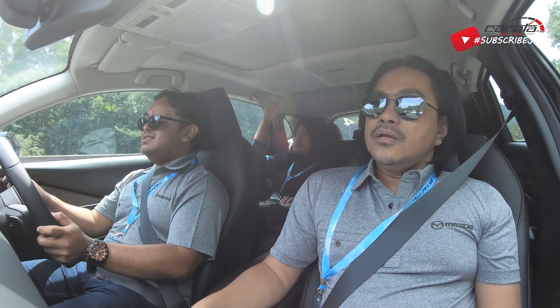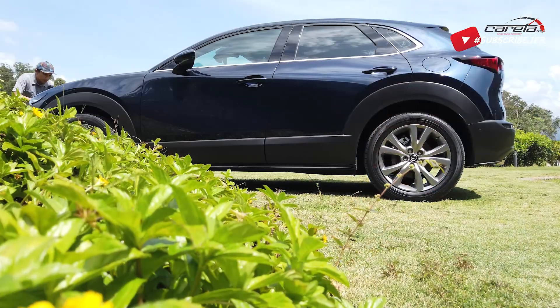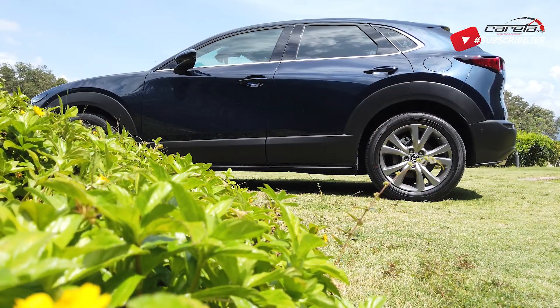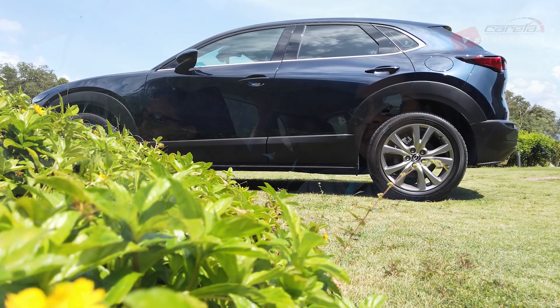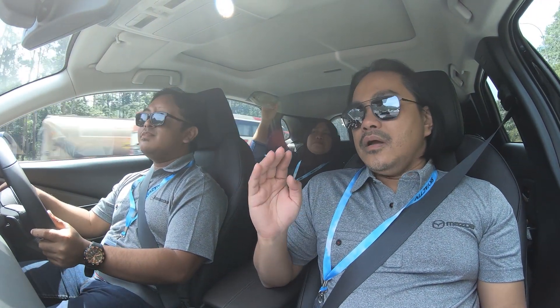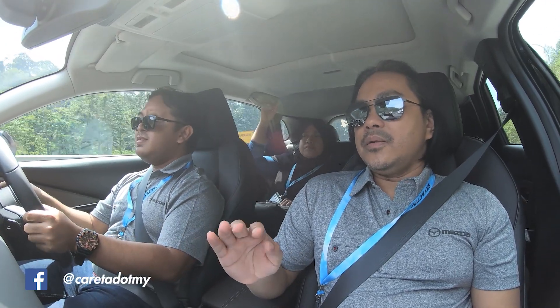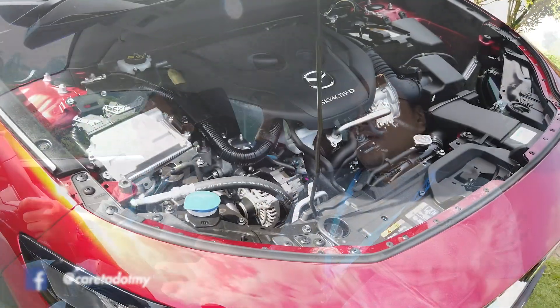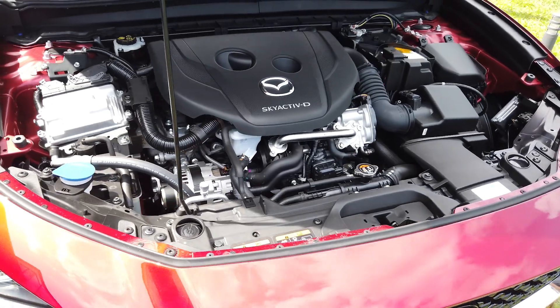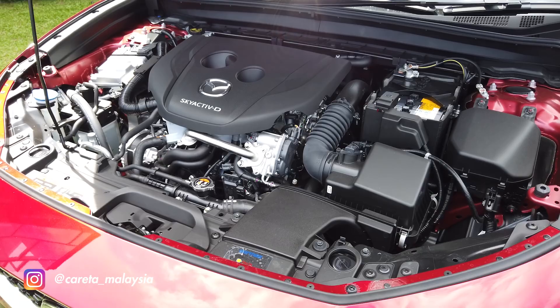Anda rasa nak lebih ke apa? Taklah, kena bersabarlah sikit. Dia bagi kuasa itu datang, dia punya speed itu kita akan rasa lah. Kena ambil masa sikit dan kena ambil dia punya momentum lah. Dia tak ada macam yang biasa normal turbo, dia akan terus korang rasa dia tu kan. Tapi yang ni ialah N.A. version, tak ada turbo, tapi kuasa dia memang cukup lah. Kuasa itu memang datang just nice lah.